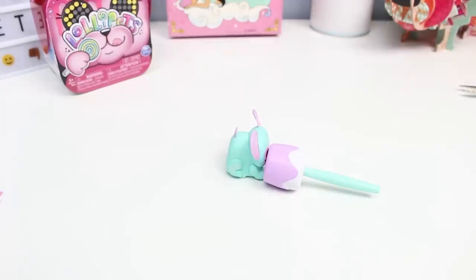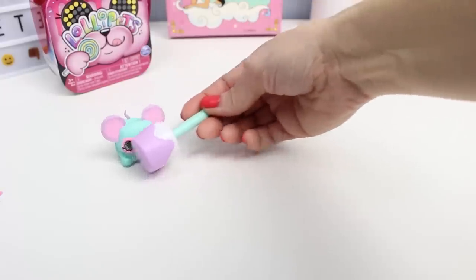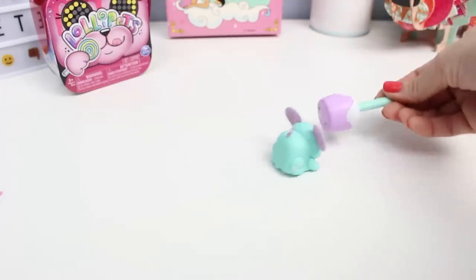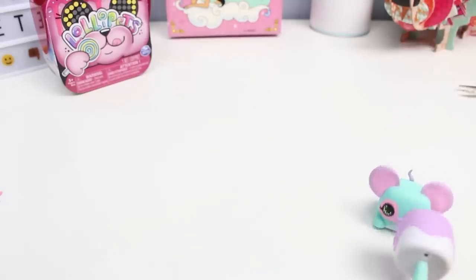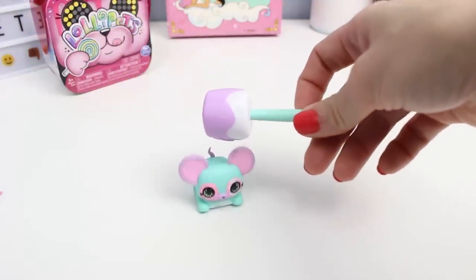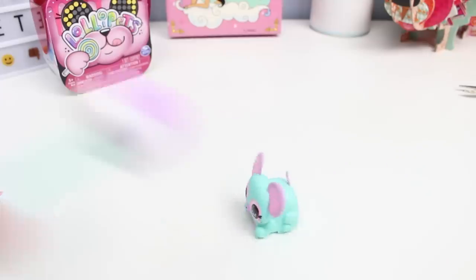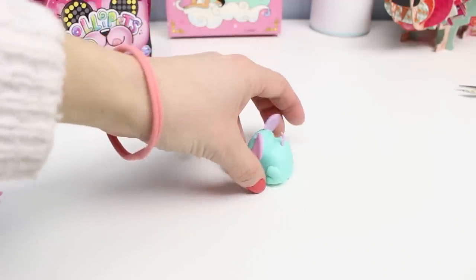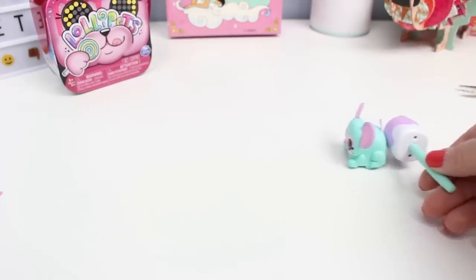The instructions say: rotating the treat will change my behavior - in front it will follow, above it will hop, behind it will sprint, and from the side it will dodge. Let's try turning the treat. You can slow it down and make it go really fast. I tried it above its head - it doesn't seem to hop, it pretty much does the same thing. Dodge - I guess it's kind of turning. Let's see if we can make it sprint away from the marshmallow. Nope - it's magnetically pulling it by the bum.